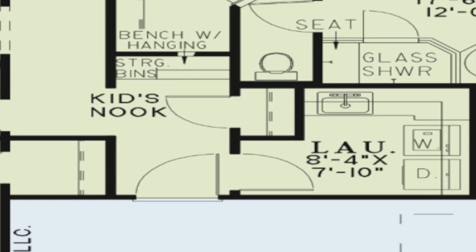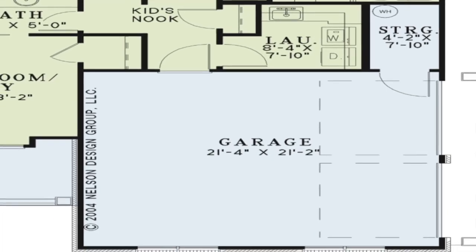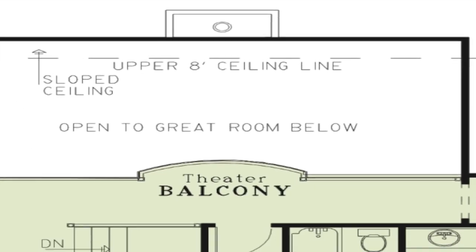Down the hall from the master suite, a nook with storage bins, bench seating, and wall space for hanging items can be found near the hall closet. A separate laundry room with a sink and counter space can also be found off this hall. A door with access to the garage is also available. The spacious two-car garage is accessible from the right side of the home, and you will find a large storage area which adds to this space.